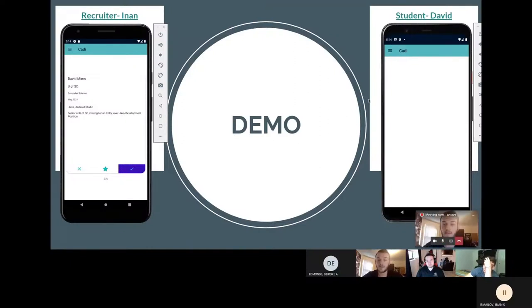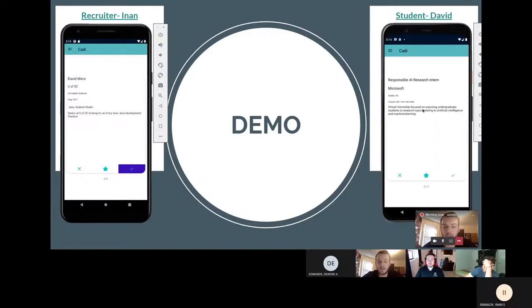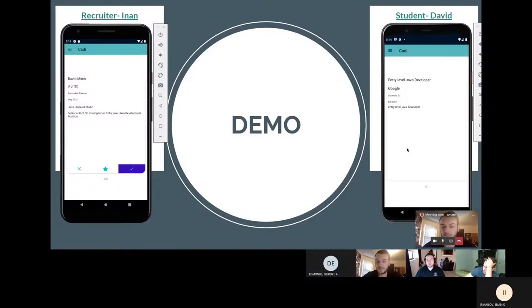After David removes that internship from his favorites screen, we can see that Anon the recruiter has already liked David's card. David goes back to the home screen, scrolls to the internship that Anon posted, and hits the like button — and a match occurs. From the hamburger button, David can go see the matches he's made. He'll see that he has matched with Anon and that this internship is a new match. Now that they've matched, David is able to message Anon.